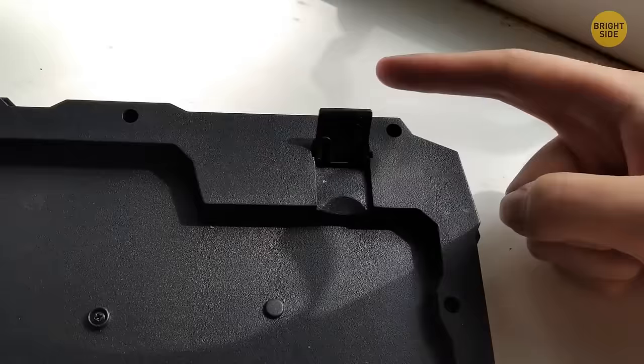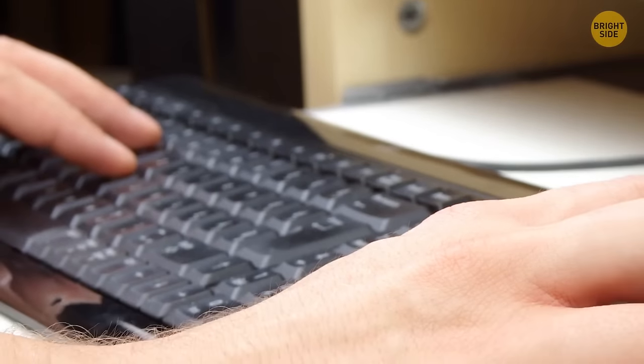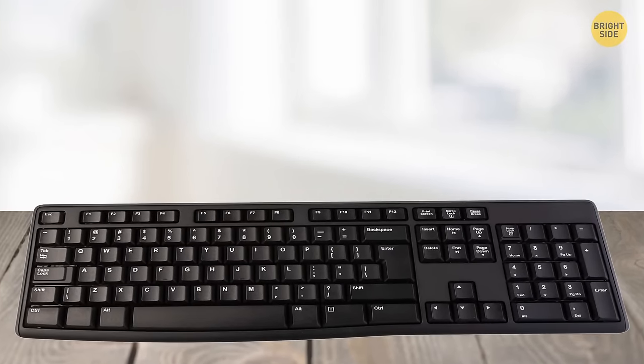Those legs on the back of keyboards aren't an ergonomic design to help your wrists sit better. Using the legs out for too long can actually tire and hurt your wrists, slowing your typing down. The hinge legs are just there to help you see the letters and numbers better if you don't know how to touch type.